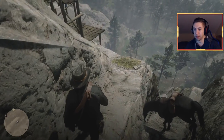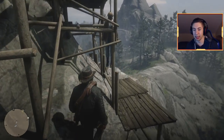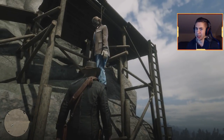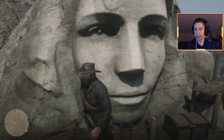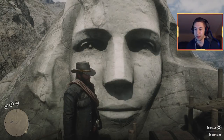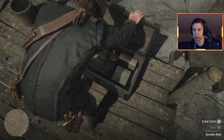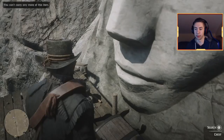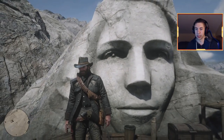Don't go too fast or you'll fly off the mountain. Once you're here, you'll see this body hanging — I'm guessing it's the guy who was carving the face into the mountain. Either he killed himself or people didn't want him to make it. Either way, he's dead. This represents almost a Mount Rushmore-style sculpture carving. There's actually a chest up here — some rum and jewelry — but that's not what we're here for.